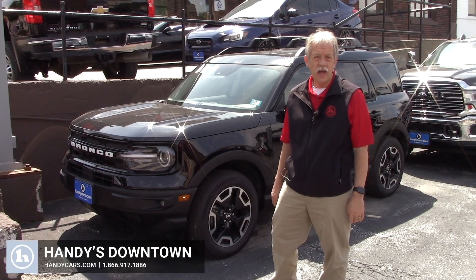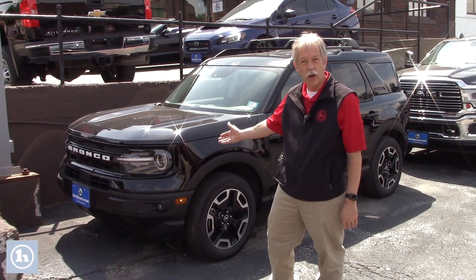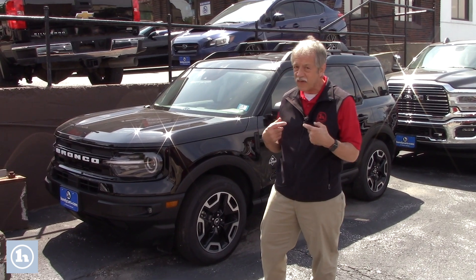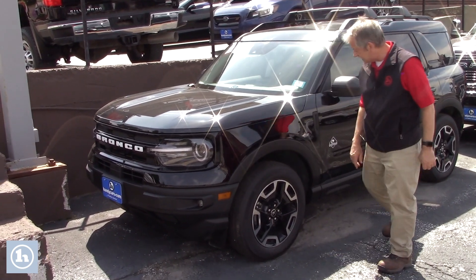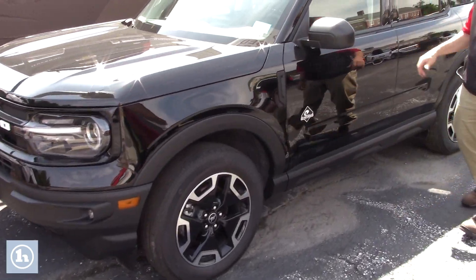Hi Ron, it's Mike here at Handy Downtown. Here's that 2021 Ford Bronco that we have here. Great vehicle. Got fog lights. This is the Outer Banks Sports Edition.